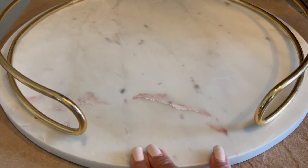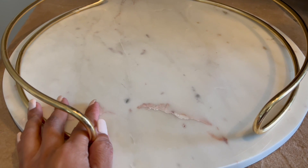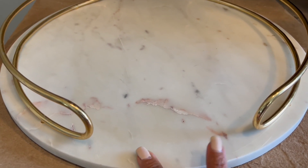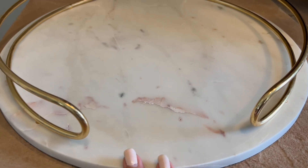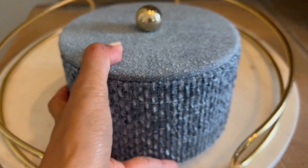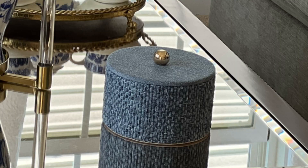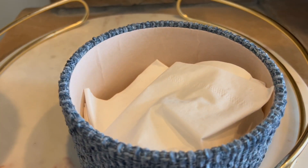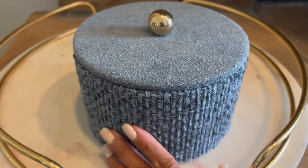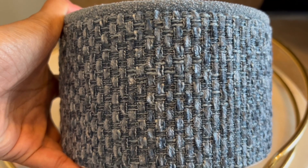From Ross, I picked up this marble tray — also last month as part of my collective haul. I believe it was $24.99. I already styled this on one of my coffee tables. I also have this linen piece that's perfect for tissue. You can use it as a trinket box on your bathroom or coffee table, and it works well with my blue and white theme because of its muted blue tones.